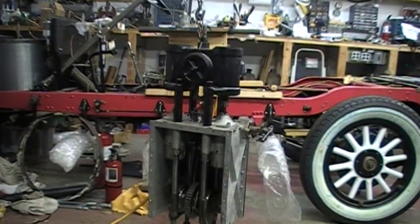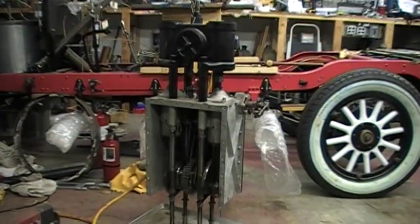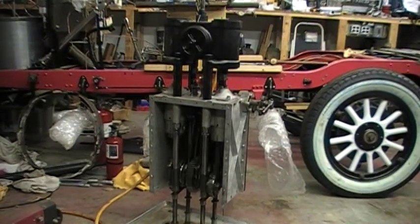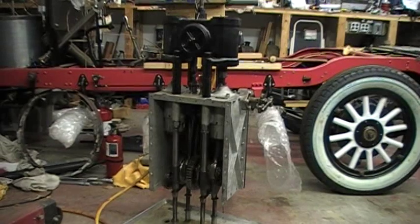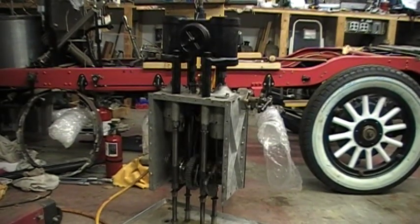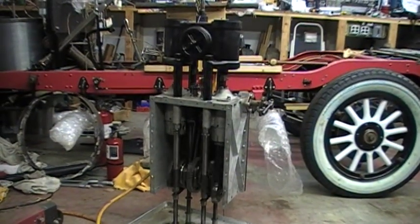Welcome to the Hook Stanley Steam Car Garage. Today we are experimenting with an engine for the Betty Ann. This is serial number 1001, an SV engine, running on compressed air.